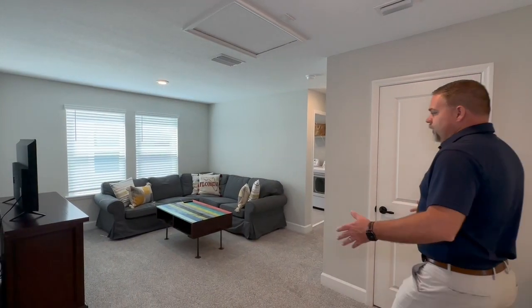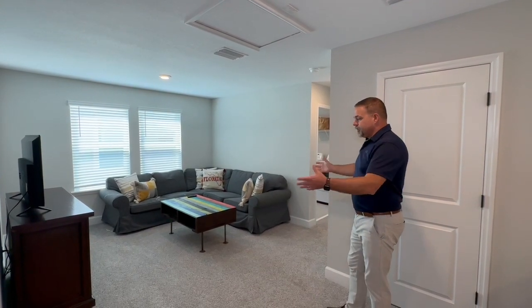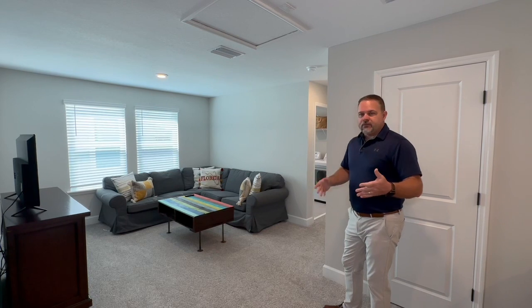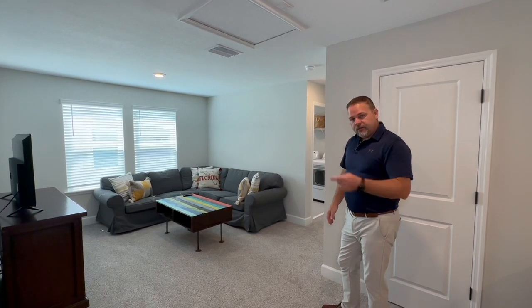So as we come upstairs, it opens up to this terrific loft space, which is going to be a great place to gather. Also upstairs, we have the second and third bedrooms on this side and the owner's suite just down the hall. Let's take a look at that.